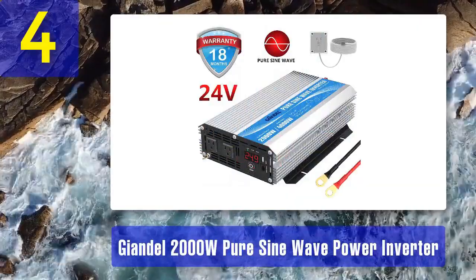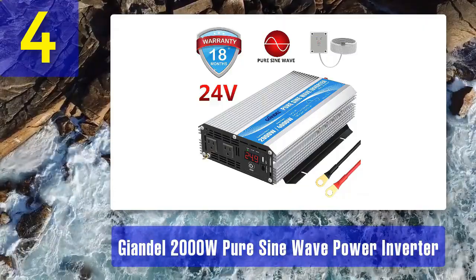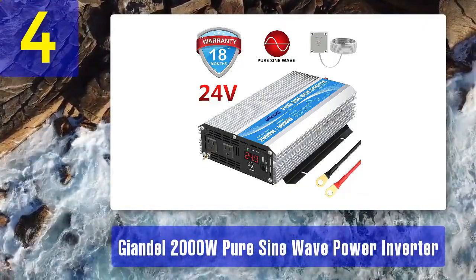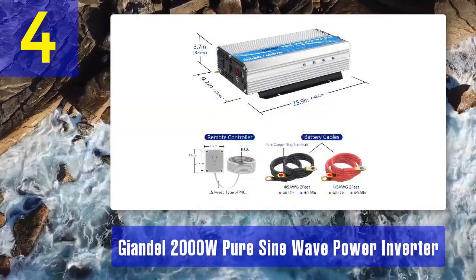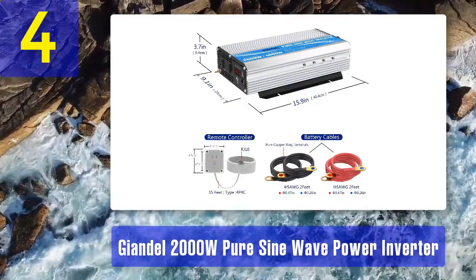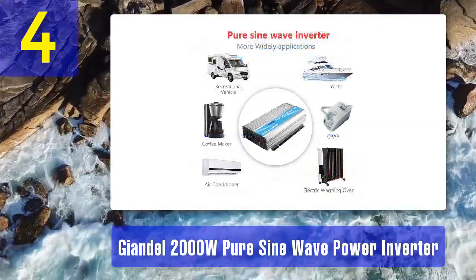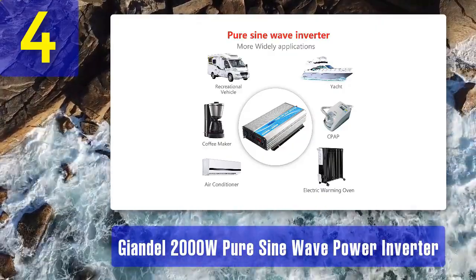Coming in number four: the John Dell 2000W PureSign Wave Power Inverter. This is a versatile choice for those looking for reliable and clean power. With a continuous power rating of 2,000 watts and a surge power capability of 4,000 watts, this inverter can handle a wide range of appliances and devices. It features a remote control with a 15-foot cable, allowing users to conveniently monitor and control the inverter from a distance.